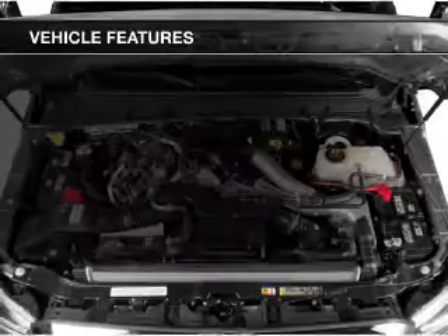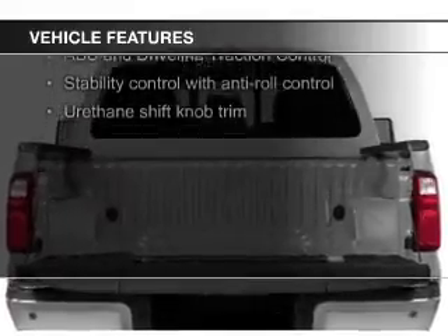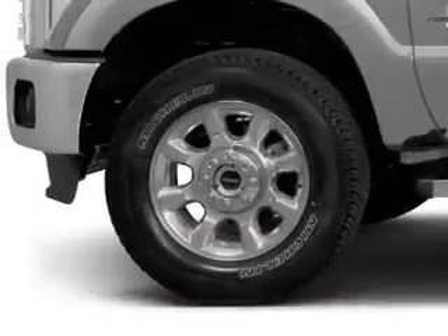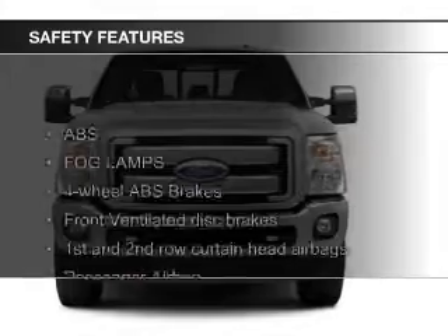The features include Bluetooth connectivity, an auxiliary input, trailer hitch, aluminum rims, auto-dimming mirrors, tilt and telescopic steering wheel, cruise control, keyless entry, split rear seats, and MP3 player. Safety was made a priority with these features.